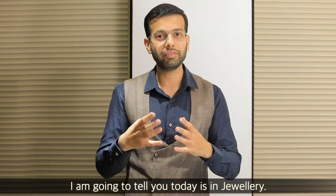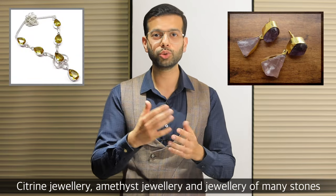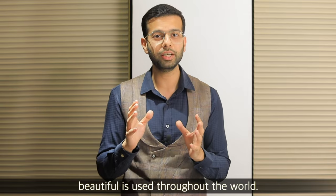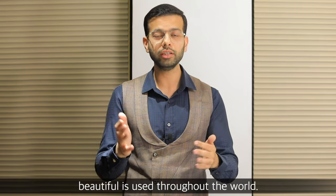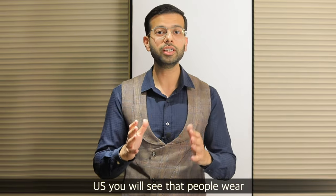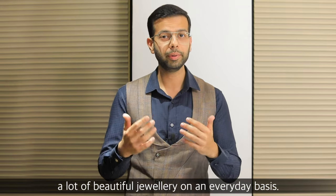The maximum usage I am going to tell you today is jewelry. Jewelry is beautiful — citrine jewelry, amethyst jewelry, and many stones that are semi-precious. They are used beautifully throughout the world. There is no big trend in India, but if you go international, if you travel to Europe or the US, you will see that all of this jewelry is very good-looking and people wear and use it on an everyday basis.